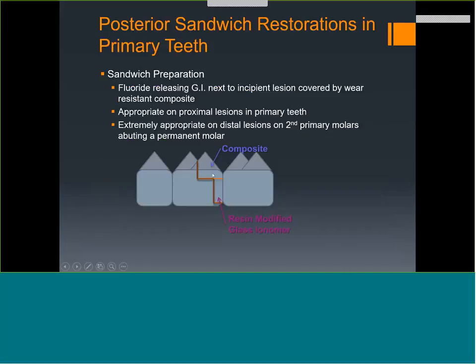When a primary tooth is next to a permanent tooth and you have decay on the distal abutting the permanent tooth, there's usually a white spot lesion on the permanent tooth right next to it. You want fluoride release in that area. I recommend filling the proximal box with a resin-modified glass ionomer or glass ionomer, which releases fluoride, then fill the occlusal surface with composite. It's two different layers — an externalized sandwich — releasing fluoride to remineralize the white spot lesion on the adjacent tooth.